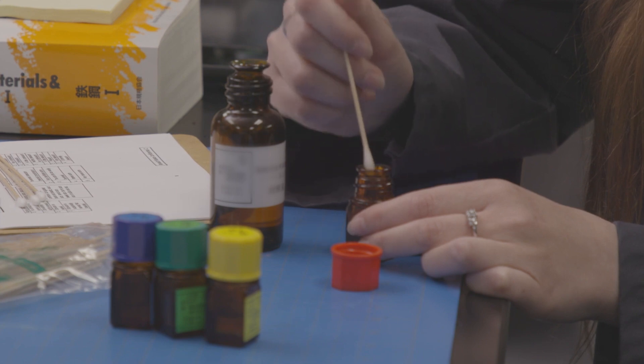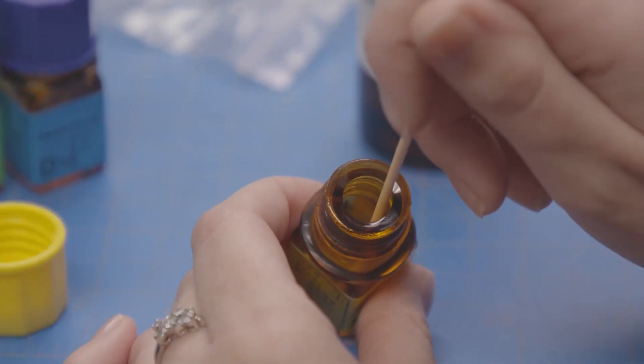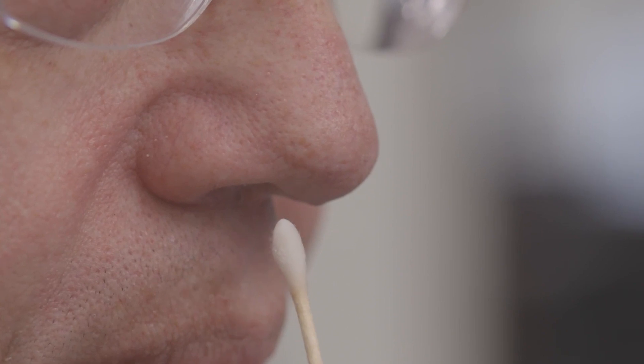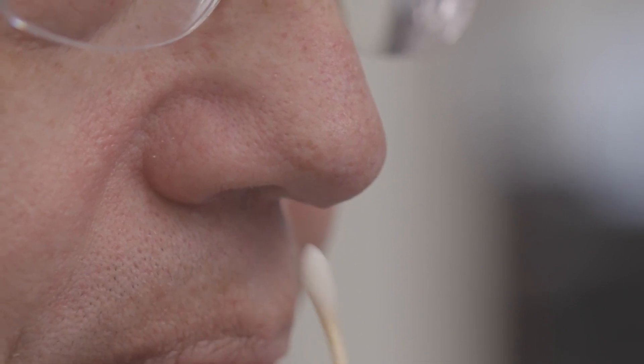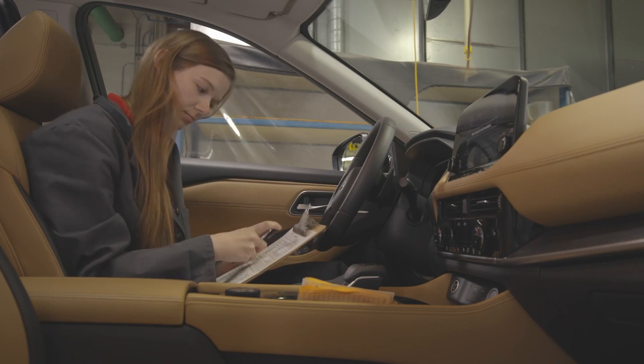In order to become certified to be an odor tester, you go through this process where there are multiple different smells and you have to be able to smell each one. Once you're tested and you pass all five smells, you get to be on the odor panel. Our odor panelists go in and they smell a lot of different things in the vehicle, highlighting any bad or good odors, using a ranking system to see if the car is meeting Nissan's requirements for odor.